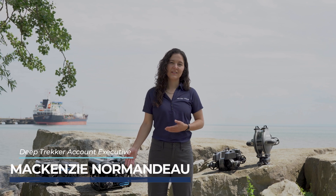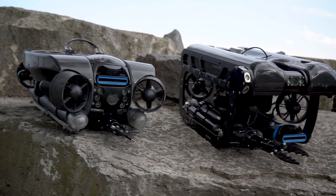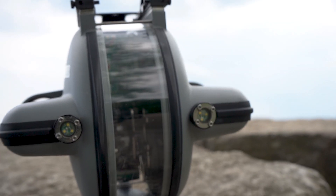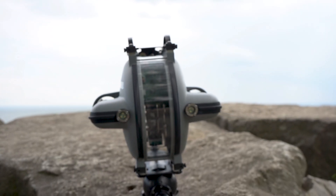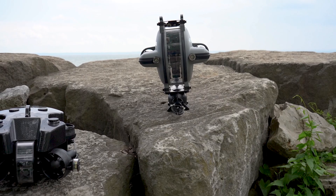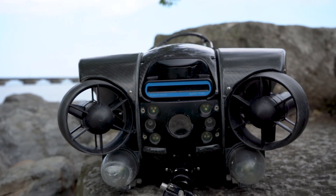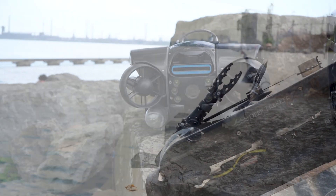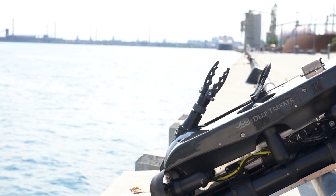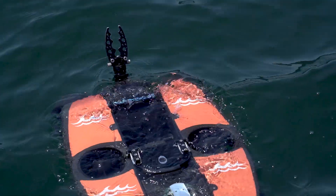At Deep Trekker we have a range of ROVs starting with our most portable eyes underwater moving all the way up to our most powerful and capable ROVs. Our product range starts with our DTG3 ROV, which we've been making since 2010 and is our most portable and quickly-to-deploy eyes underwater ROV. We then released our Revolution ROV, which is our largest and most capable ROV, featuring a 260-degree rotating head and the largest platform for tools and sensors as well as the highest payload.